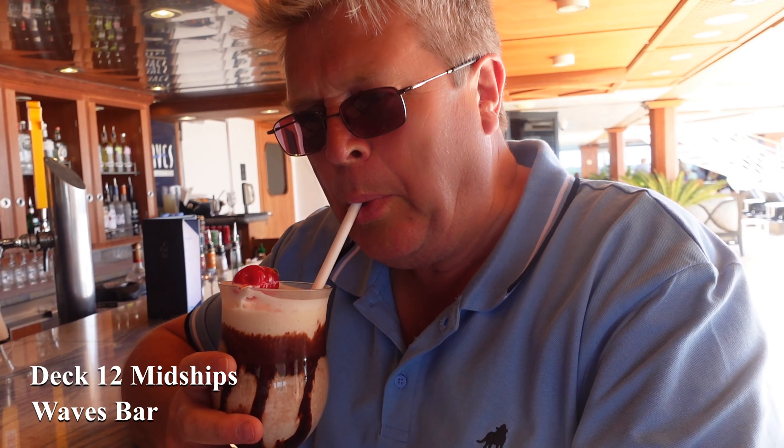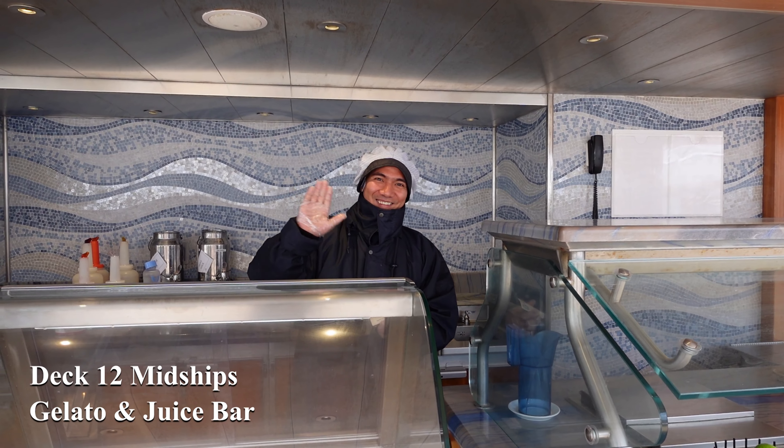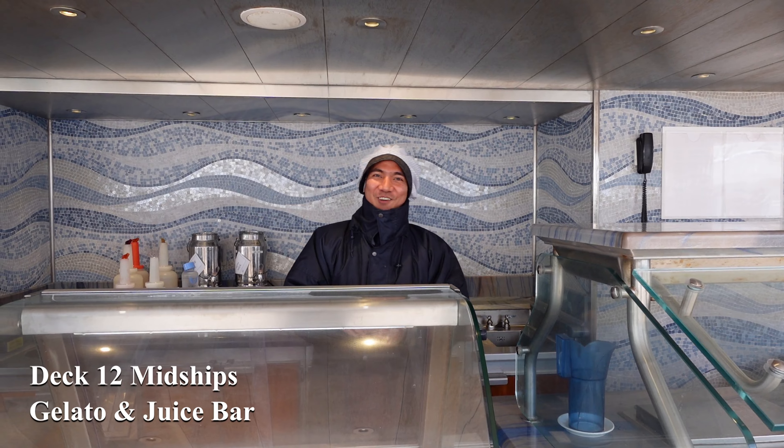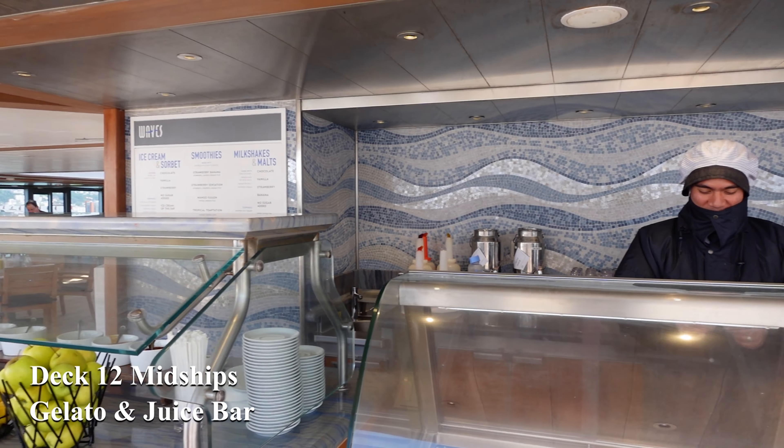If you fancy a nice cooling cocktail, the staff at Wade's Bar are always there to look after your every need. And the same is also true of the guys at the gelato and juice bar, where you can get a wonderful milkshake.